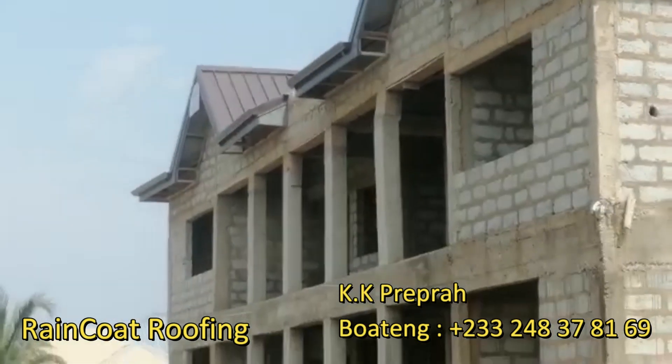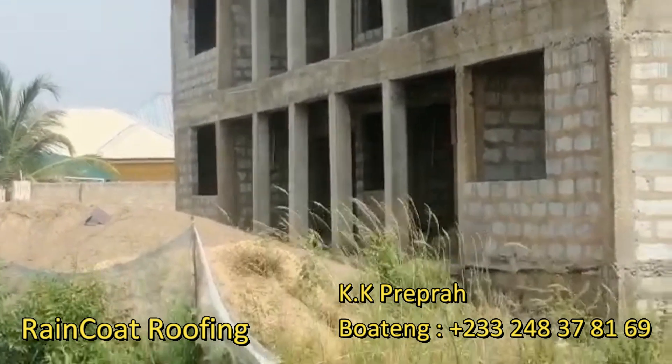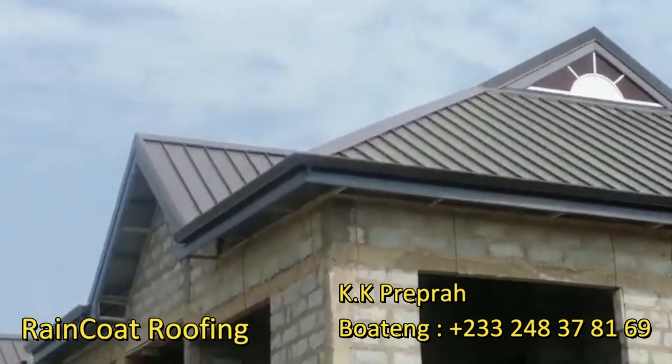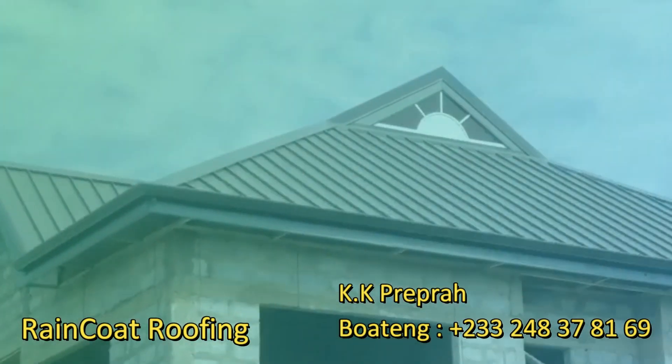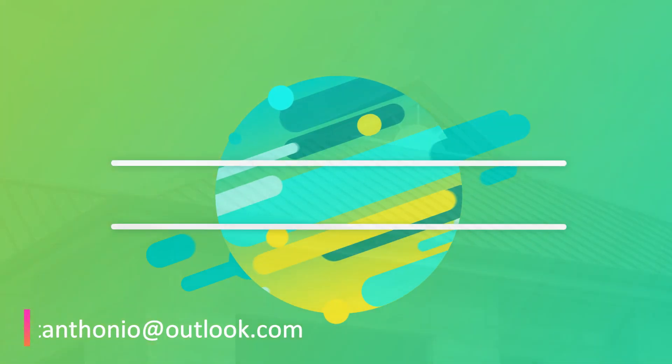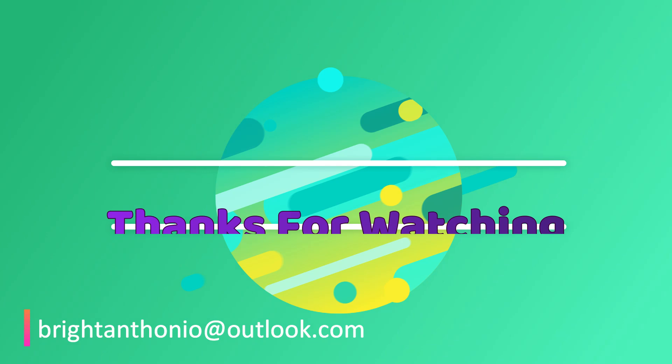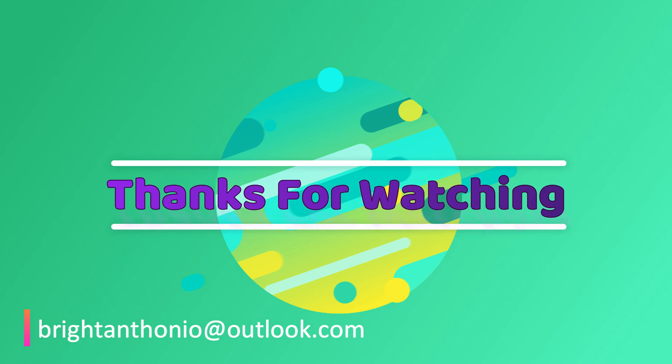This brings us to the end of the video. In case you liked this video, please give it a thumbs up, share it with your friends, and make us number one. If you need my assistance, please send me an email and I will guide you. From me to you — shalom, God bless you wherever you are, bye.